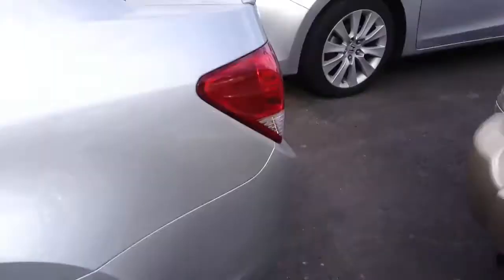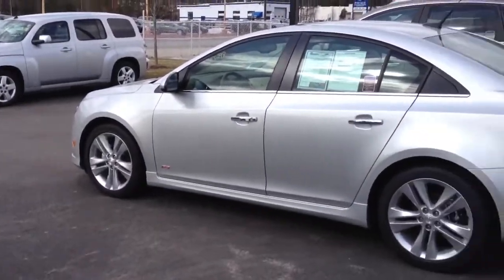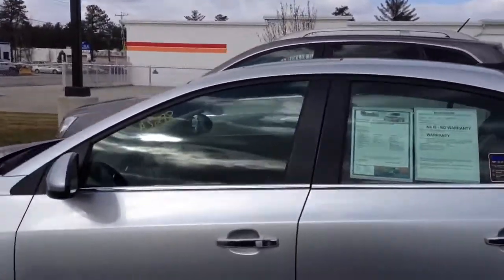The Cruze is a huge upgrade from the Cobalt that General Motors had out for a while. A lot more premium features in this segment and much better fuel economy with the 1.4 liter turbo.